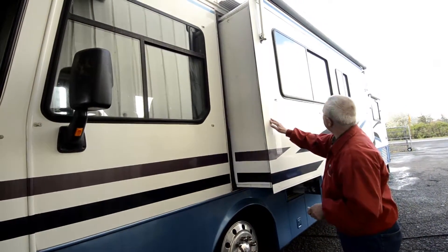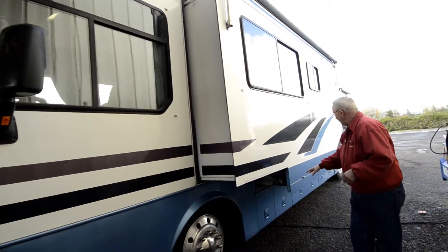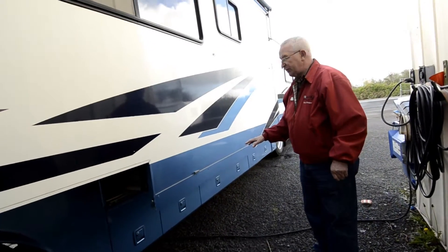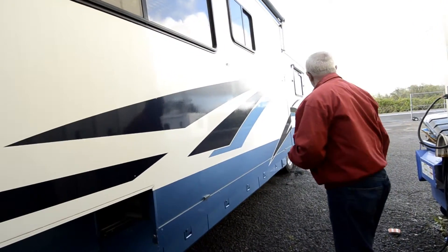I do have a slide out on this side — it's the galley slide. Down below we have storage, and a lot of this storage is pass-through storage down below. I'll show you that more on the other side; it's a little bit easier to get to.